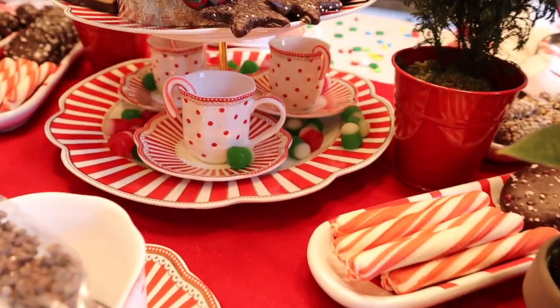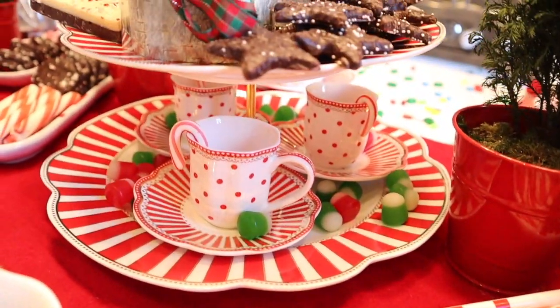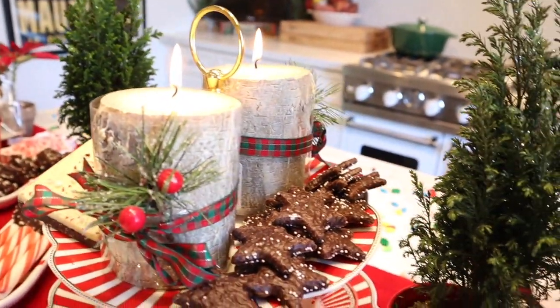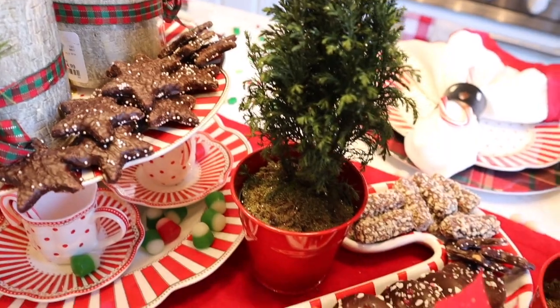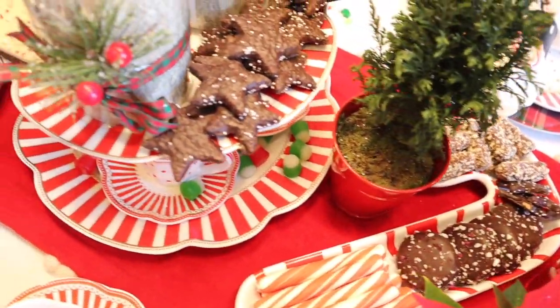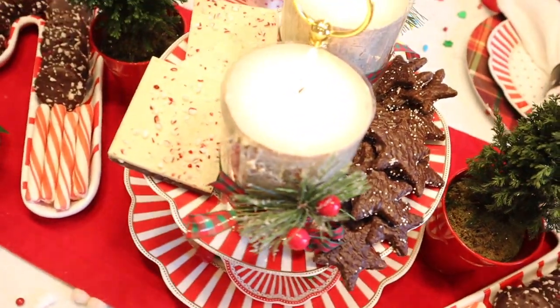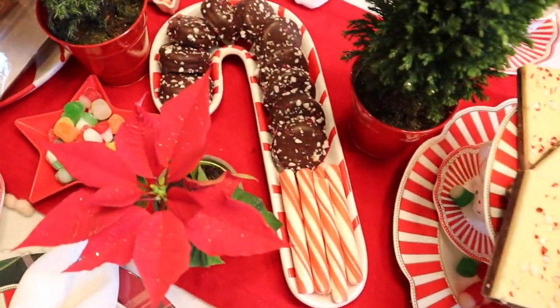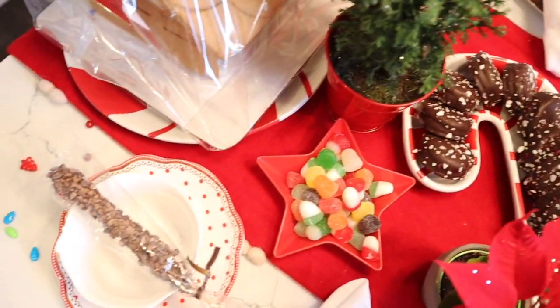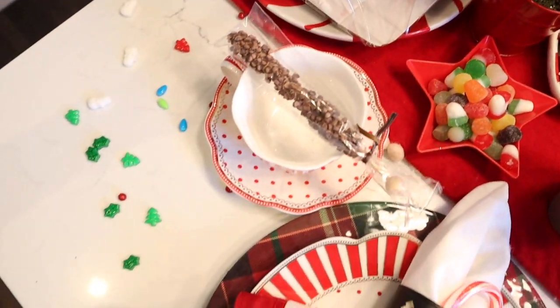I love how this little gingerbread tablescape turned out. The kids and I had so much fun decorating, eating candy, having cookies and hot cocoa. I would love to invite you guys to come back to my channel in about two days from when I post this, because I will be releasing my home tour for Christmas 2021. But since we're done here in the kitchen, I want to head into the dining room and get started in there.